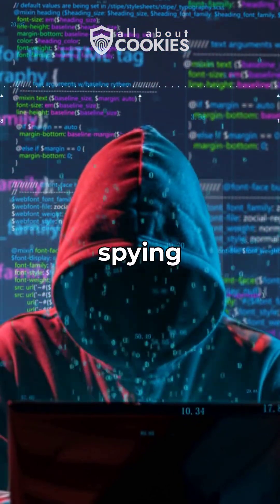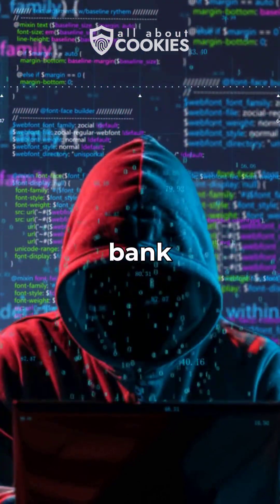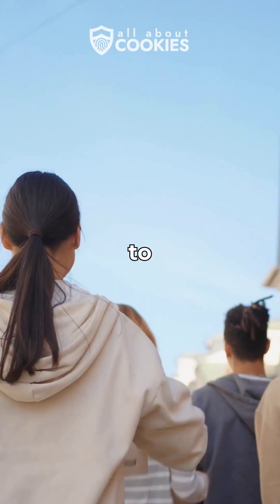Hackers could be spying on you, stealing your identity, or draining your bank account. Here's how to fight back.